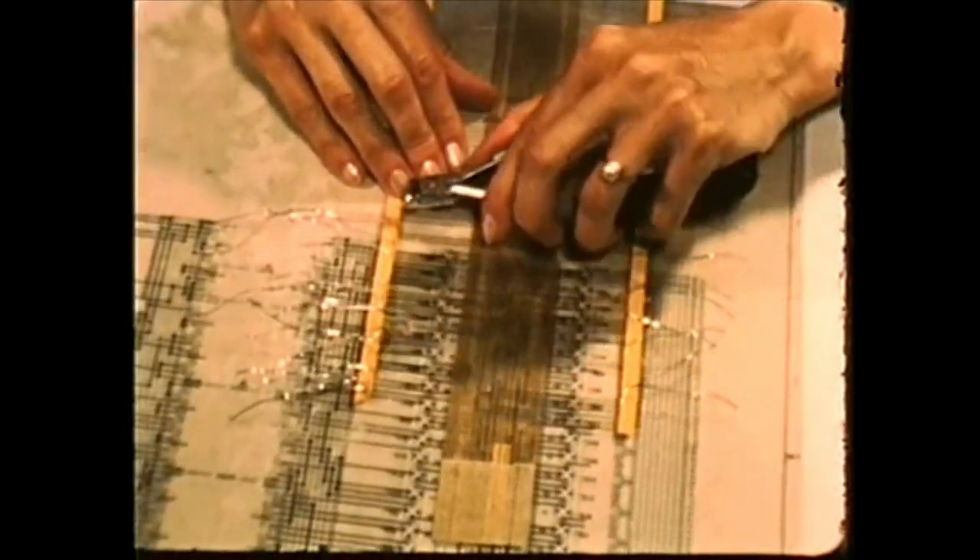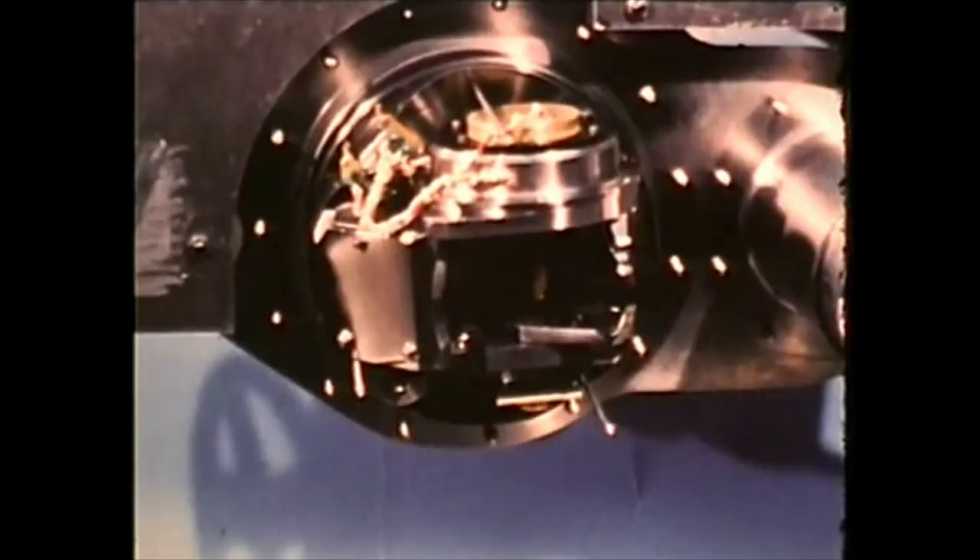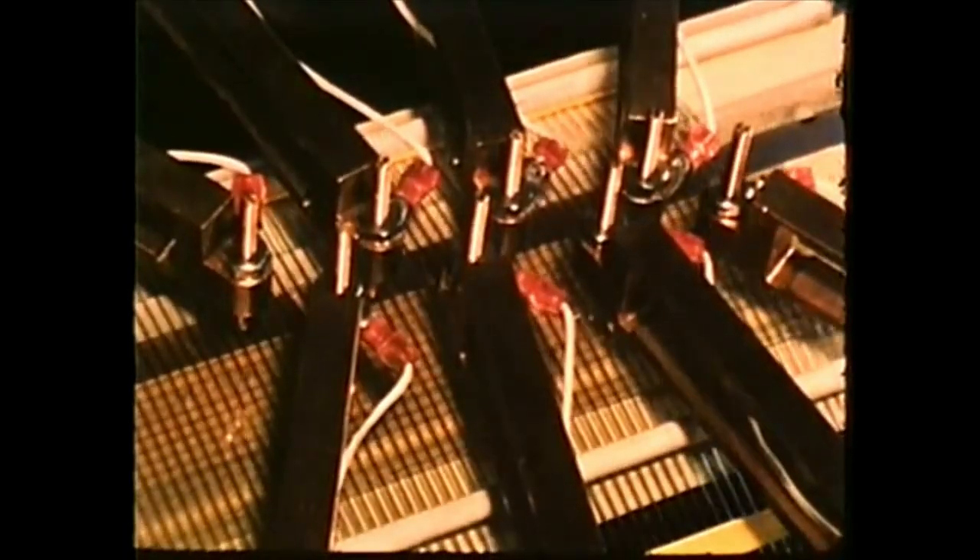In all space operations, man's tools are of utmost importance. They consist of information-gathering devices, both optical and electronic, timekeeping devices and computers.